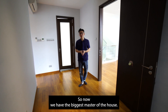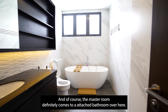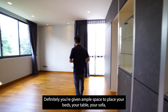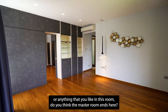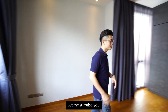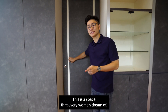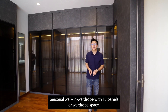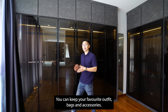Now we have the biggest master bedroom of the house, which of course comes with an attached bathroom. Being the biggest room in this house, you are given ample space to place your beds, your table, your sofa, or anything you would like. And the master room doesn't end there — welcome to your personal walk-in wardrobe, with 13 panels of wardrobe space where you can keep your favourite outfits, bags, and accessories.